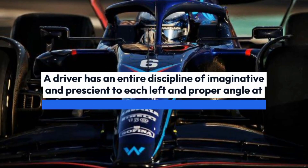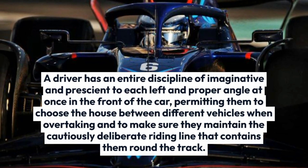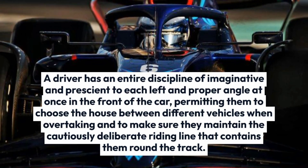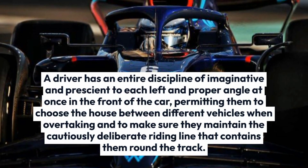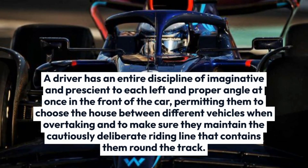A driver has an entire field of vision to both left and right angles at once in front of the car, permitting them to judge the space between different vehicles when overtaking and to maintain the carefully planned driving line that carries them around the track.